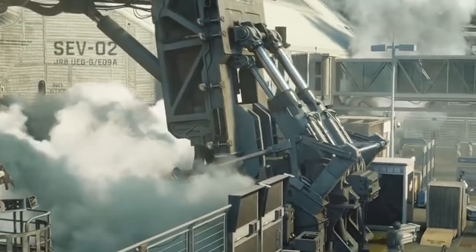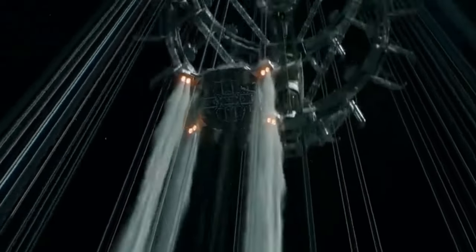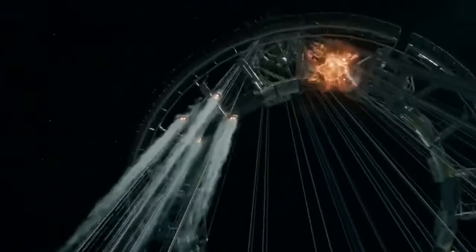Whether or not the space elevator is complete by then is up for debate, but the groundwork is being laid and the proper research will take us in the right direction. These initial steps, even if they're never implemented for a project as bold as a space elevator, will surely help us unlock new discoveries in material science, space technology, and good old-fashioned human ingenuity.